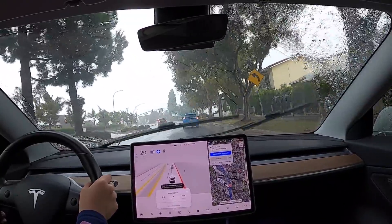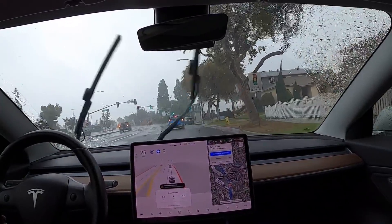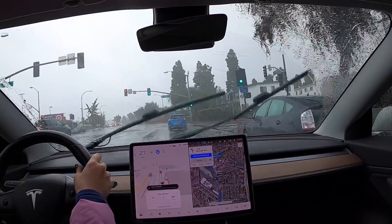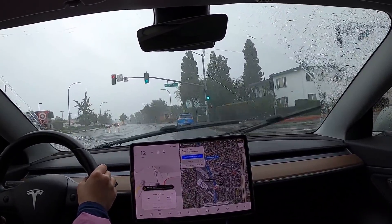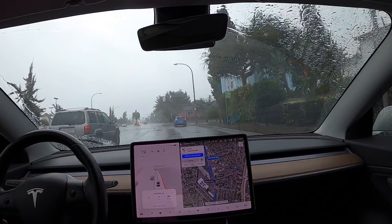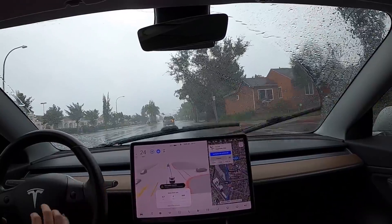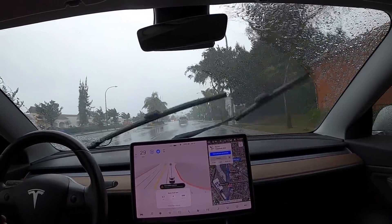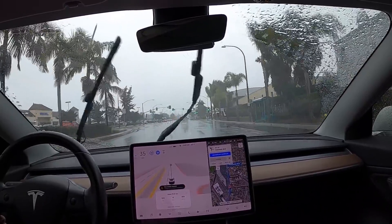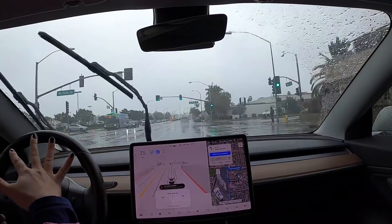Today is actually a really good day to test Tesla Vision because it is a rainy day. Because of the rain, the lane markings are not so distinguishable — everything is reflecting the water. So we'll see how this goes.